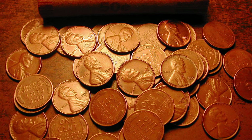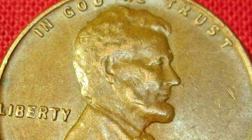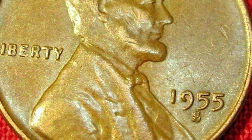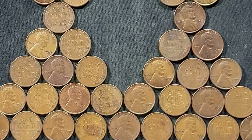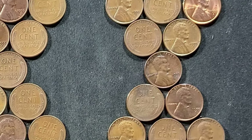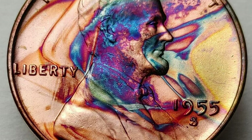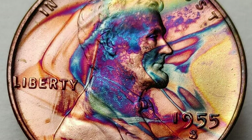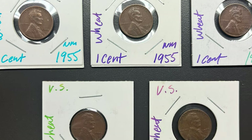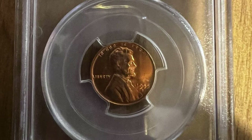If you're attempting to determine the value of your 1955 Lincoln penny, you will have to take into consideration a few different aspects. First, up to three different coins were produced during a single year in Philadelphia, Denver, and San Francisco, so the exact type you own will play into its value heavily. Second, the coin's condition is a major factor. Third, the presence or absence of a mint error.